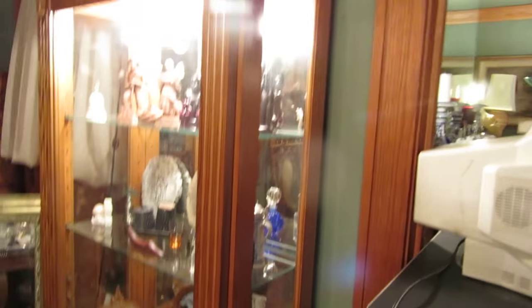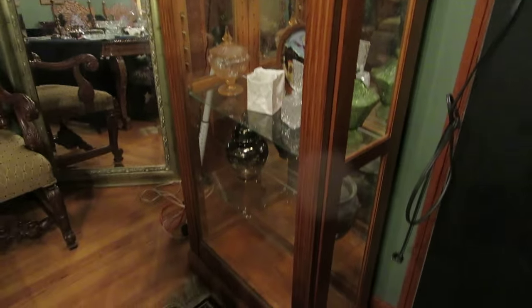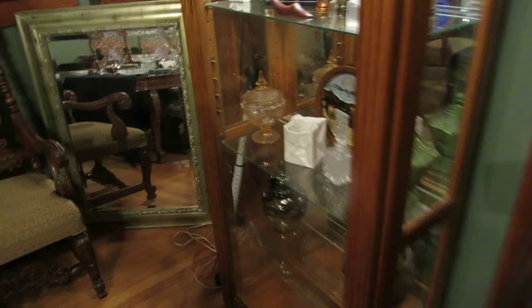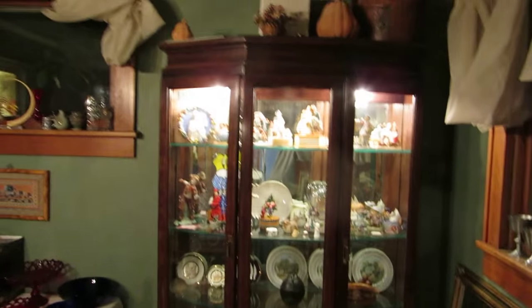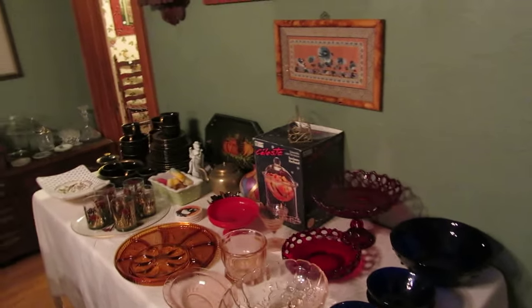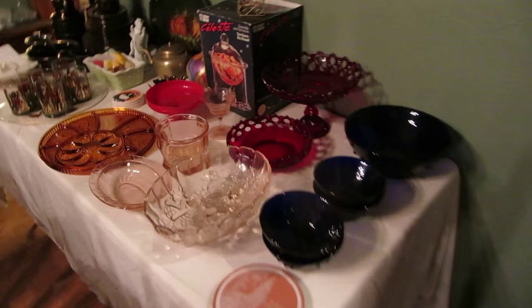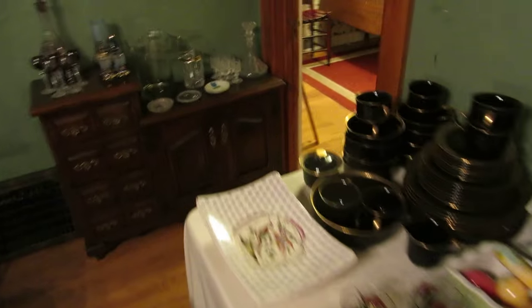Over here we have a curio cabinet with lots of fun little tchotchkes, some African art, and items from around the world. Lots of mirrors. We have another big curio cabinet with some collector's plates, some Franklin Mint and Norman Rockwell pieces. There are also lots of little accent pieces around — some red cranberry glass, some depression glass, and lots of fun little china.